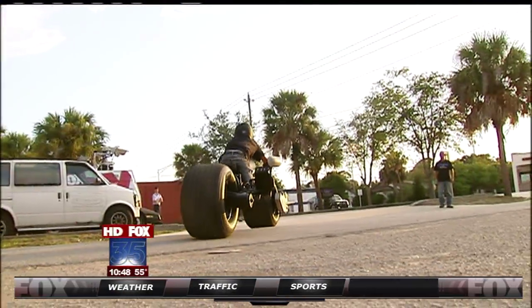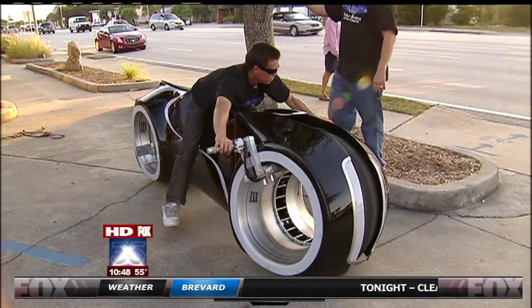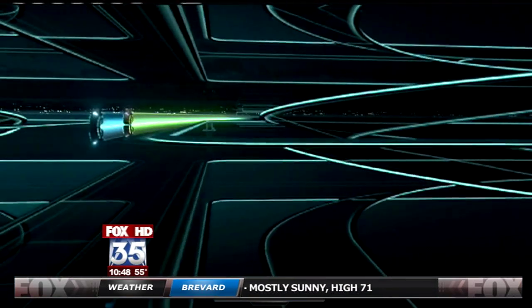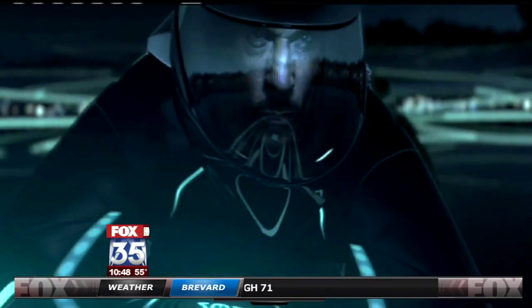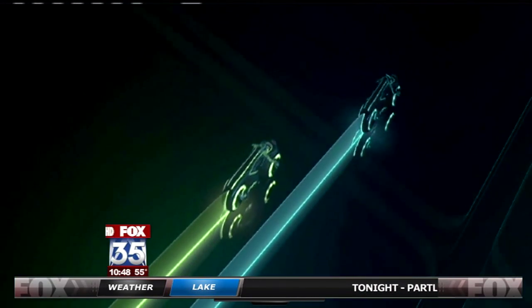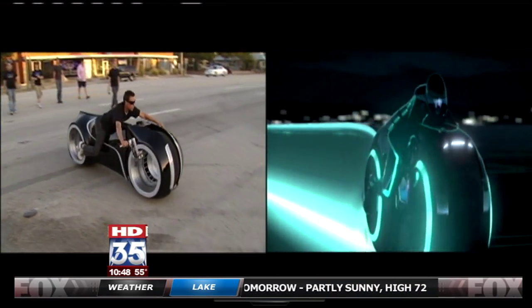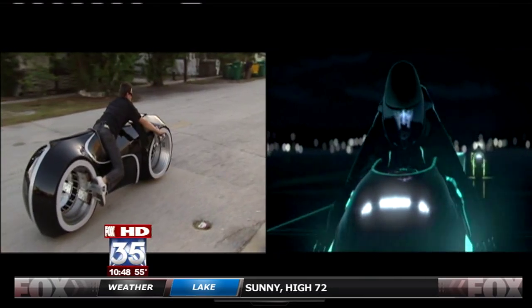"Every other builder is basically building the same kind of bikes. We decided to scrap the idea of frames altogether and just start fresh." The brothers are always on the lookout for the next cool movie-inspired machine. But they won't limit their ideas just to Hollywood. "You got a crazy idea? Hell, we'll try and build it." Reporting in Melbourne, Daryl Dale, Fox 35 News.